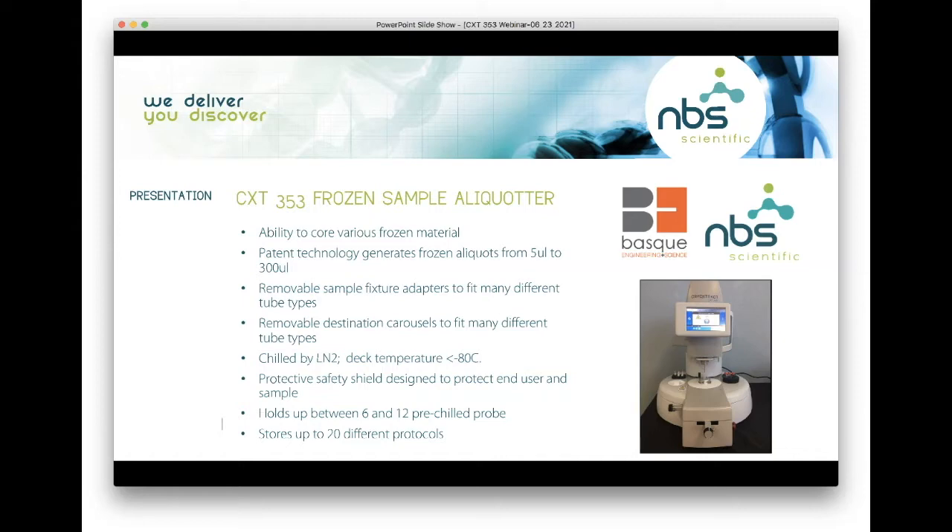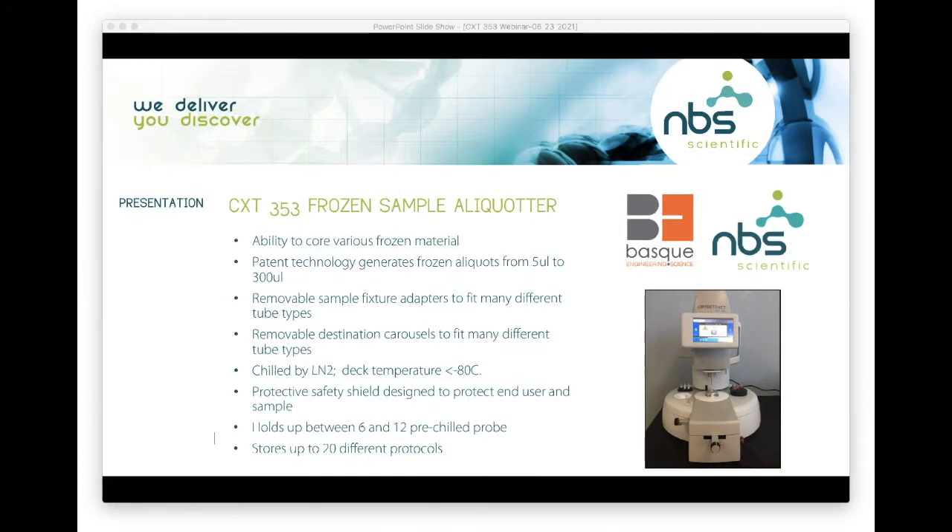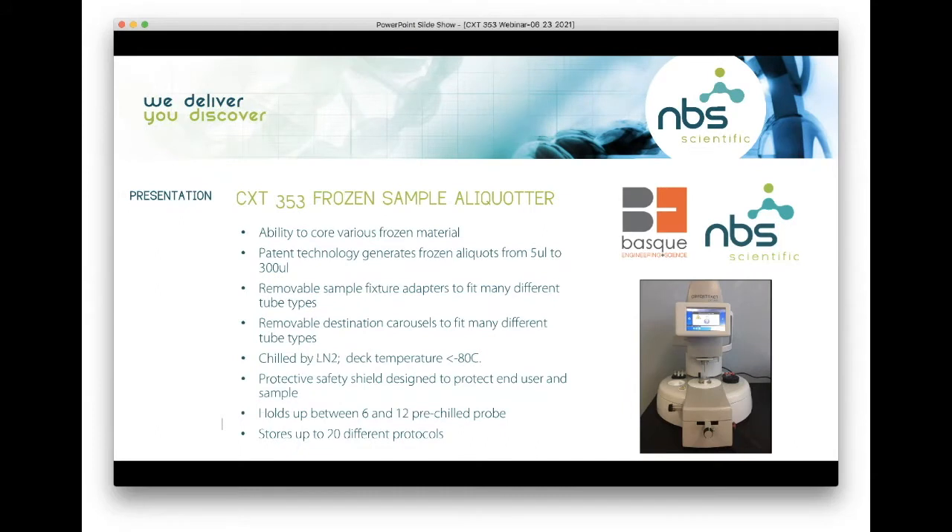Removable sample fixtures and adapters are available to fit many different tube types. We have a removable destination carousel which can fit any different type of tube that you're going to deposit your core or aliquot into. The instrument is chilled by liquid nitrogen — the deck temperature gets to negative 80°C or below. We have a protective safety shield designed to protect the end user and the sample. The instrument can hold between six and twelve pre-chilled probes and stores up to 20 different protocols.